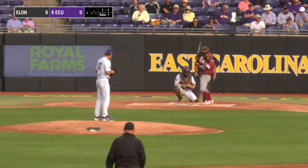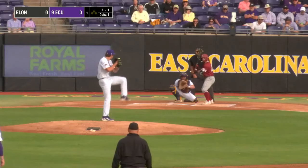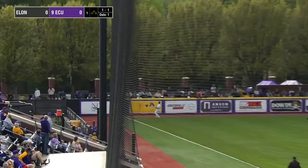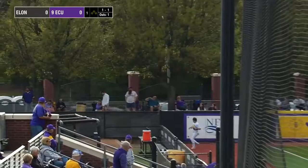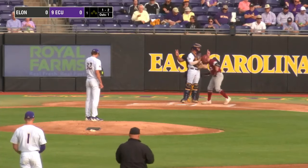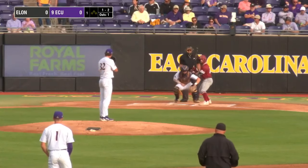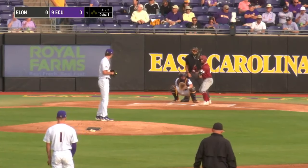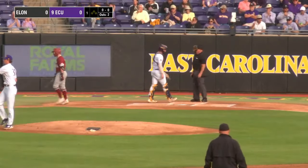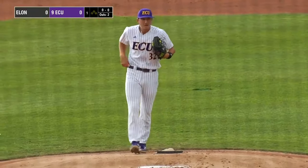A little bit of a shift put on by the Pirate infield. Dixon-Williams behind that second base bag as Winter delivers the 1-1. Swinging, a high drive down the left field line — that'll get out of play foul. Winter moves ahead, one ball and two strikes. It's good to be back home here at Clark LeClaire Stadium after being on the road all last week with that midweek game at NC State and a three-game series down in Boca Raton. College strike three — good hook there from Winter. A quick start, two away, with a three-pitch mix.